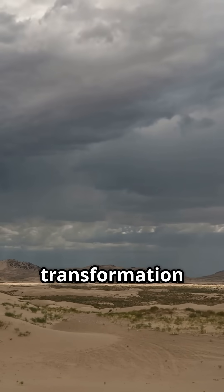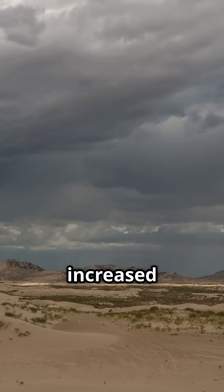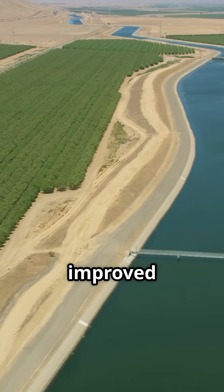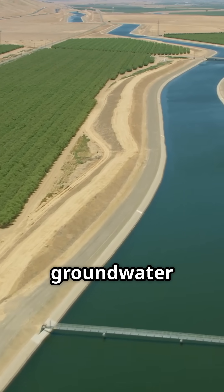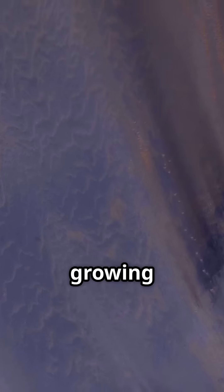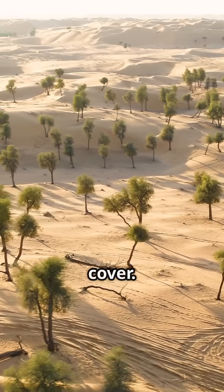This unexpected transformation is mainly due to increased monsoon rainfall, up by 64%, and improved irrigation bringing groundwater to the surface. But that's not all — the growing population in the Thar has expanded agriculture and urbanization, leading to more green cover.